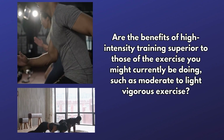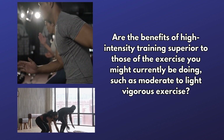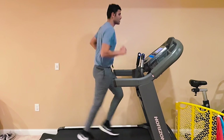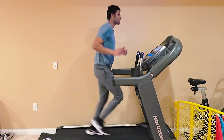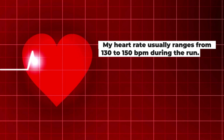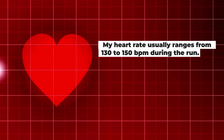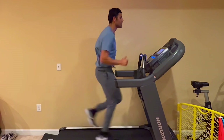Now the question is: are the benefits of HIIT superior to the exercise you might currently be doing, such as moderate to vigorous intensity exercise like jogging, biking, or swimming? For example, running on the treadmill for 30 minutes five days a week at 130 to 150 beats per minute. Could incorporating HIIT further improve heart fitness? In 1996, a groundbreaking study introduced the fitness phenomenon known as Tabata training.